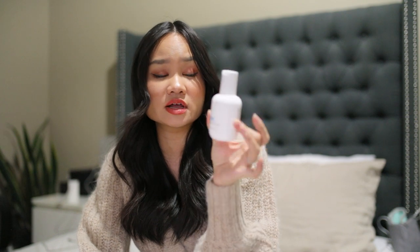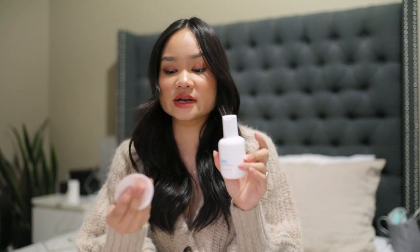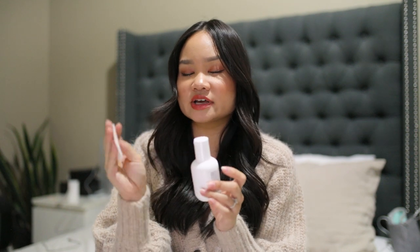Because I do have acne-prone skin, I try to minimize flare-ups as much as possible. I've been using the Neostratus oily skin solution from the clarify line. I take the lid off, use a reusable cotton pad, dab on three circles of product, and swipe it over my face like a toner. It really helps strip away any excess oil throughout the day and leaves a very fresh canvas ready for all the other skincare I'm going to apply.